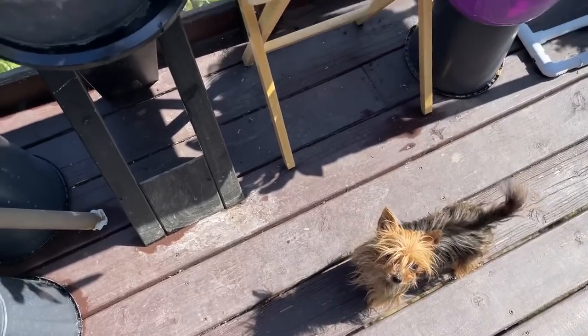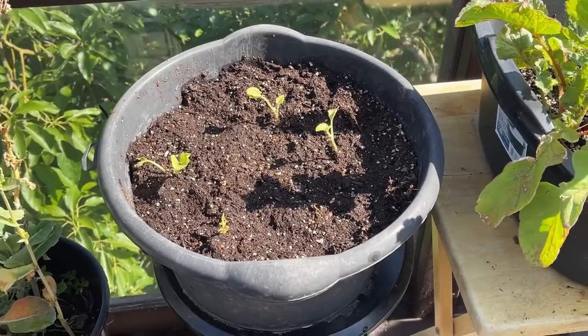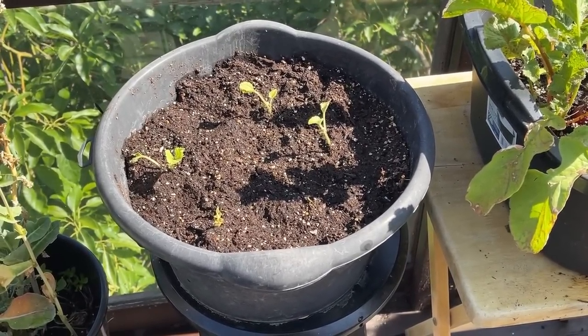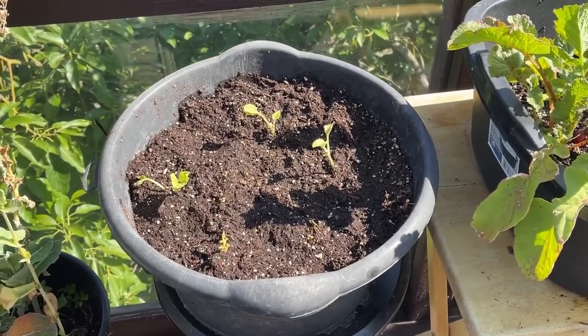Today we're going to talk about some issues that may be going on with some of the potting soil some of us are buying. It could be that so many people are buying potting soil that they may be pushing it a little early before it's ready.